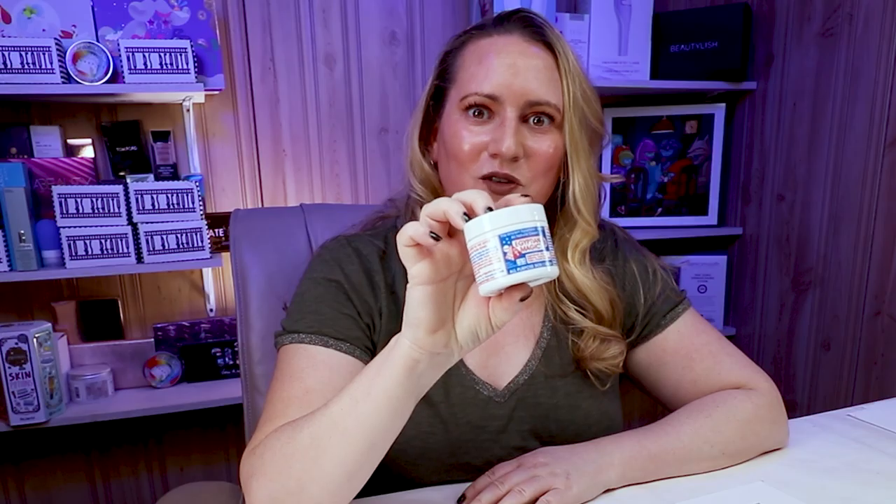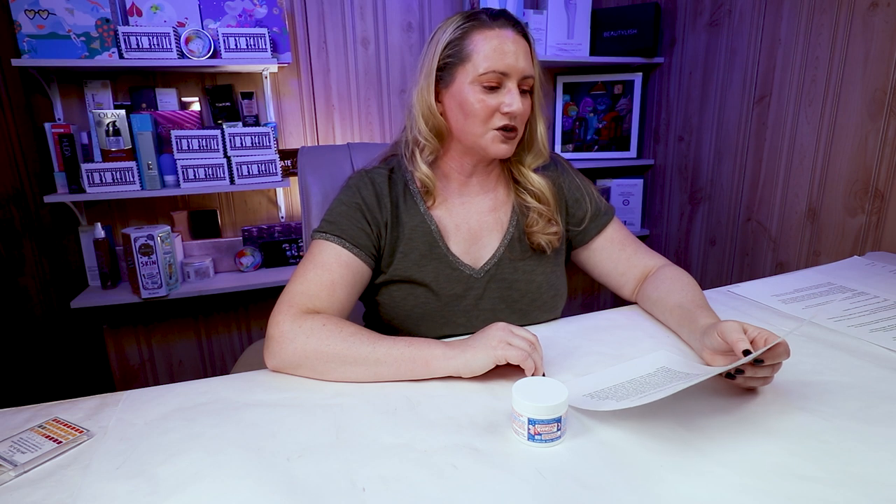I can't believe I've been doing reviews for four years and haven't reviewed this one yet, although I get asked about it quite often. They call Egyptian Magic an all-purpose skin cream — 'the people's choice' — a phenomenal healing balm with legendary powers due to its unique mixture of all-natural ingredients derived only from living plants and organisms. It's been on the market since August 1991.